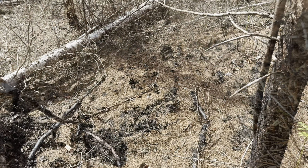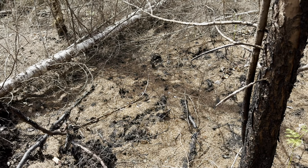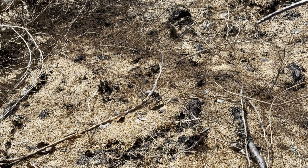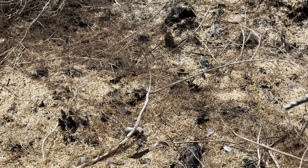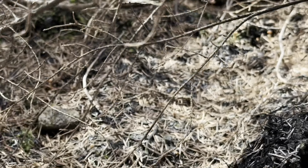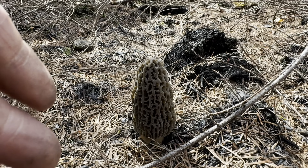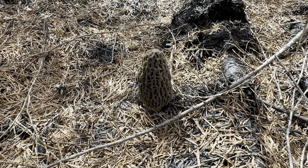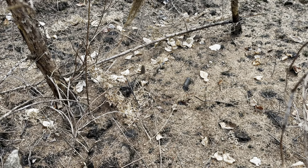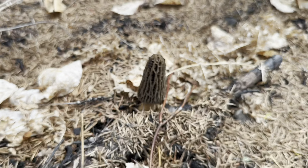Can you see the morel? Where do you think the morel is? Let me zoom in for you. See it yet? He's a big one too — a nice big one. Let's go ahead and harvest this one and continue looking for more. There we go. And another one.